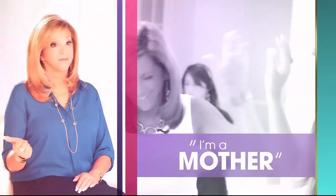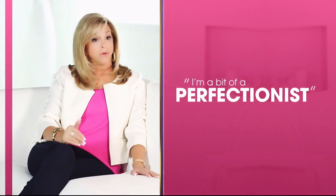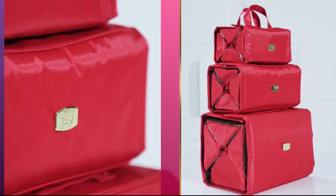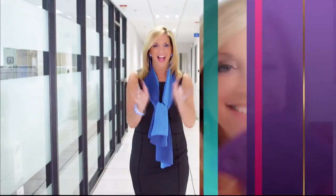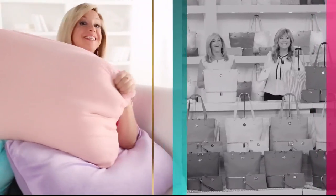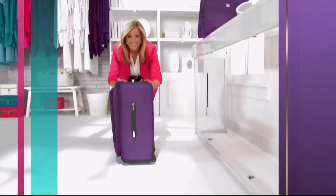Joy Mangano on inspiration: 'I'm a mother first and foremost. I'm curious, a bit of a perfectionist, and an inventor. When I'm designing products, it's all about making everyday life simpler. I find inspiration from living my everyday life — every day's a gift.'